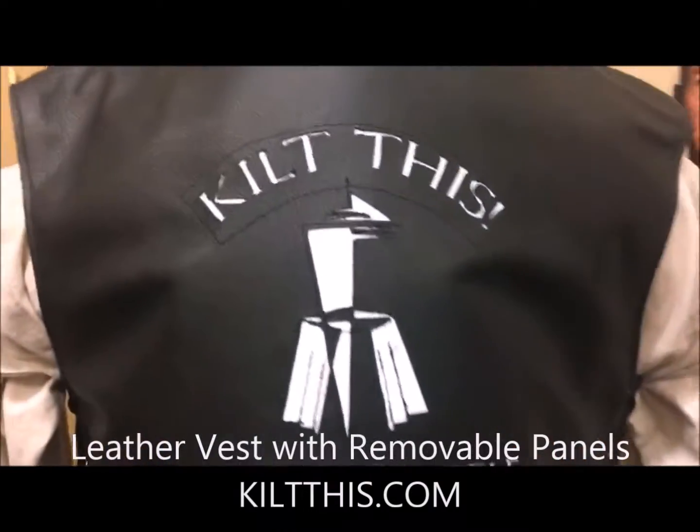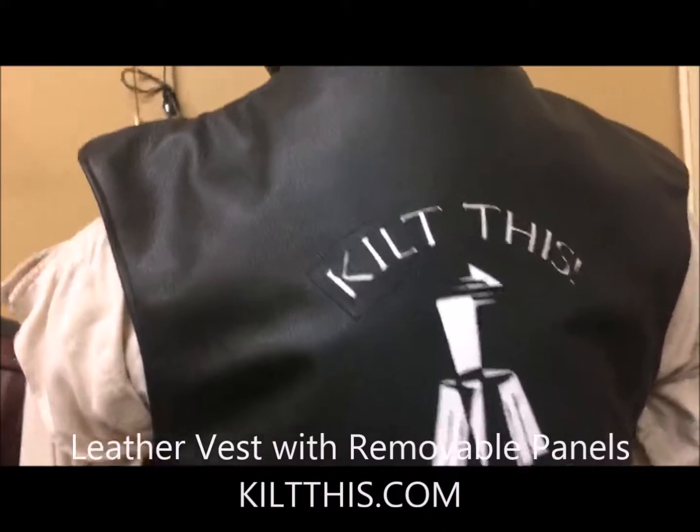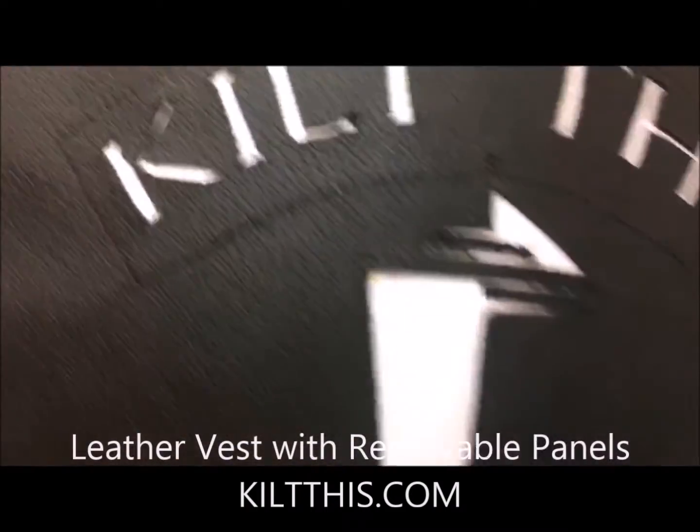This is the new kilt — this logo is actually a little white leather inside of black leather.